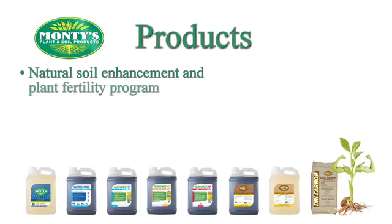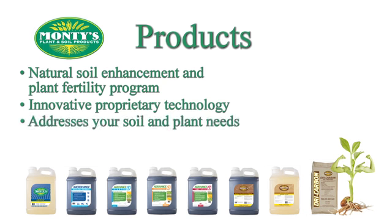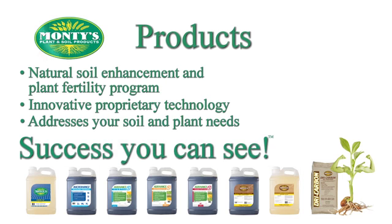Monty's Plant Food Company offers a natural soil enhancement and plant fertility program using innovative proprietary technologies designed to maximize a farmer's yield. Our products and programs are designed to address a farmer's specific needs and challenges — soil or plant. Maximize your results with Monty's: success you can see.